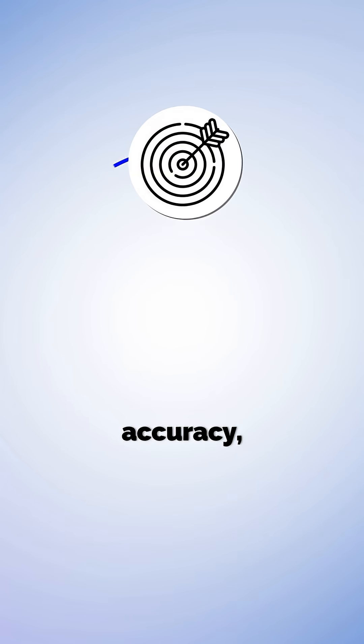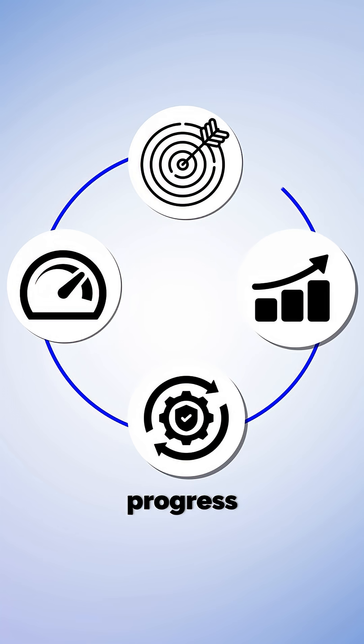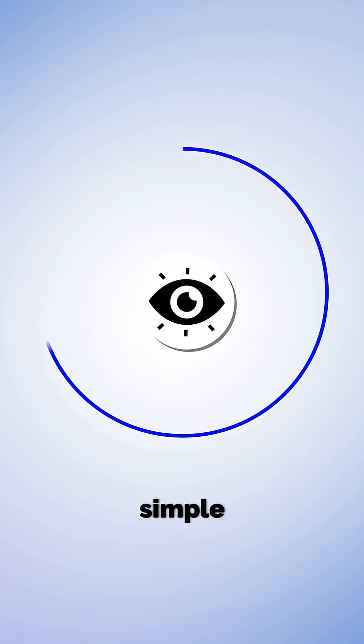It shows your accuracy, speed, consistency, and topic-wise progress through a single, simple visual — your progress bar.